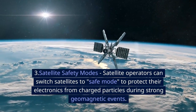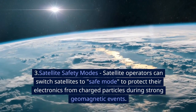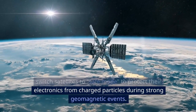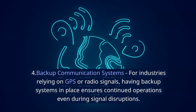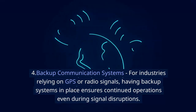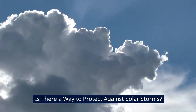Number three: satellite safety modes. Satellite operators can switch satellites to safe mode to protect their electronics from charged particles during strong geomagnetic events. Number four: backup communication systems. For industries relying on GPS or radio signals, having backup systems in place ensures continued operations, even during signal disruptions.